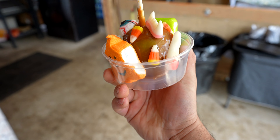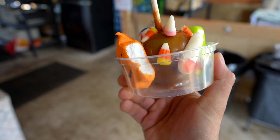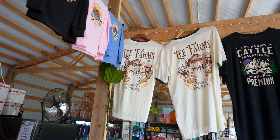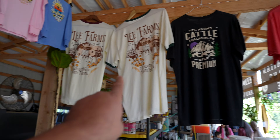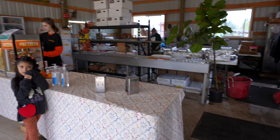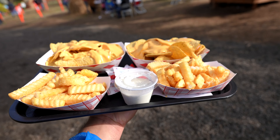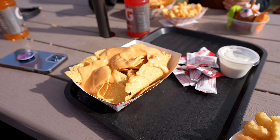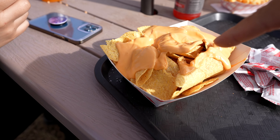The girl's got this apple here, all decorated — I think it's like a candy apple with marshmallows. Pretty cool. They've got some nice shirts here at Lee Farms too. We just got some snacks — some fries, some nachos, some drinks from this stand here. We found our table: fries, ranch, nachos.